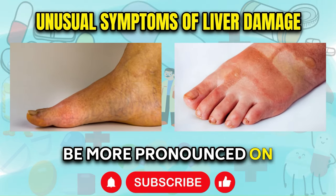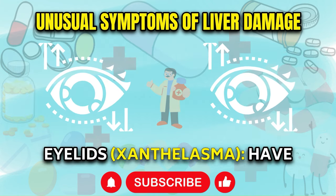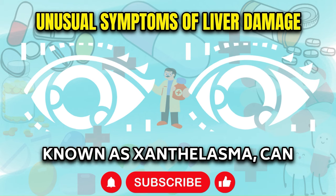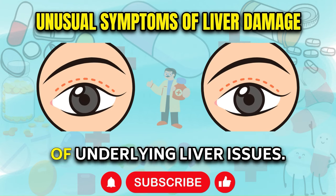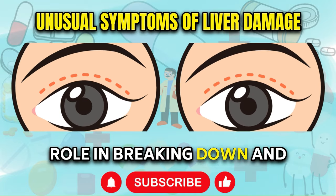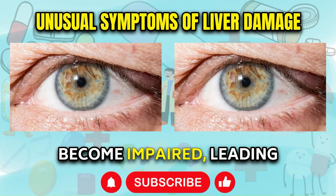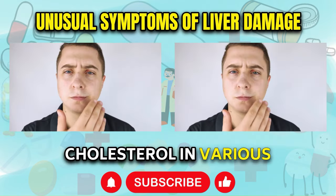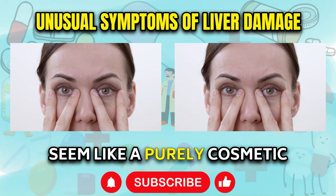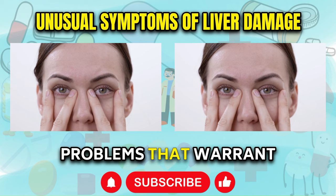The swelling tends to be more pronounced on the right side due to the specific pattern of blood flow through the body. White-Yellow Bumps Around Eyelids — Xanthelasma. Have you noticed small, yellowish growths or bumps forming around your eyelids? These cholesterol deposits, known as xanthelasma, can be an unusual indicator of underlying liver issues. When the liver is damaged, its ability to process cholesterol can become impaired, leading to an accumulation of cholesterol in various parts of the body, including the delicate skin around the eyelids. While xanthelasma may seem like a purely cosmetic concern, it can serve as an early warning sign of more serious liver-related problems.